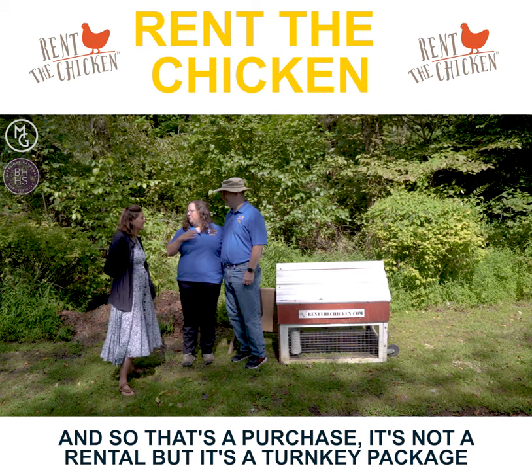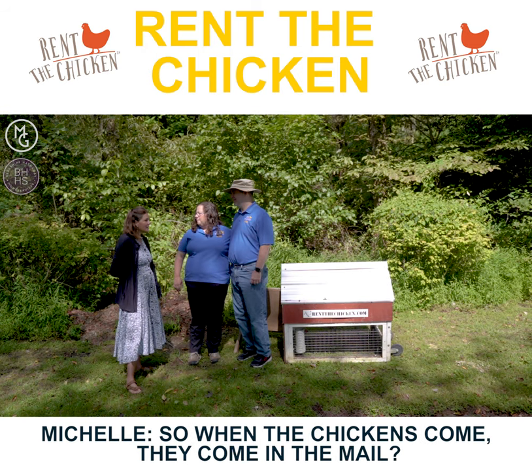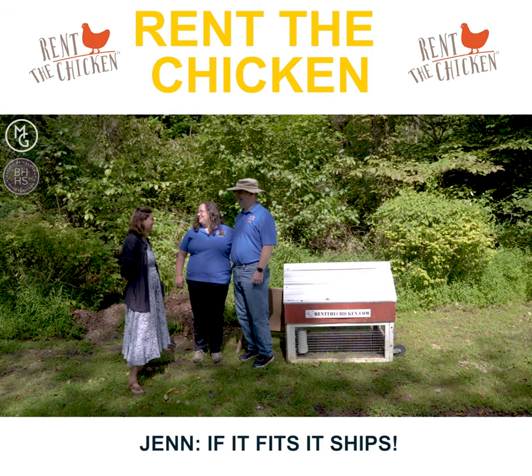That's a purchase, not a rental, but it's definitely a turnkey package to get started with backyard chickens. When the chickens come, they come in the mail — yes, via USPS. I would love to see that. If it fits, it ships!